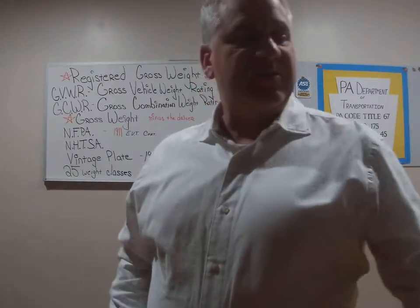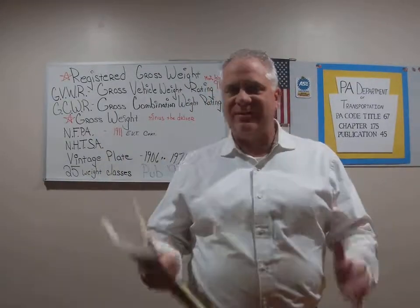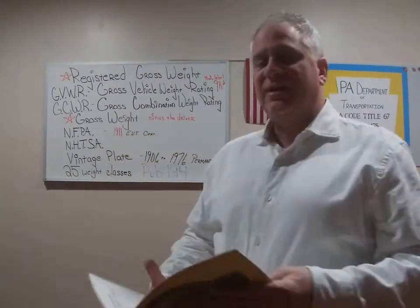Today we're going to talk about vehicle weight. What's important to remember in Pennsylvania: weight is money. We're going to use Publication 194 as a great reference — it's a free book, available at any truck stop. It's the Pennsylvania Trucker's Manual, a very good book. Let's start looking at Publication 45 to get into some of the definitions we're going to use for weights today.